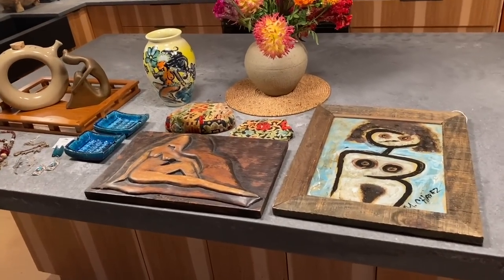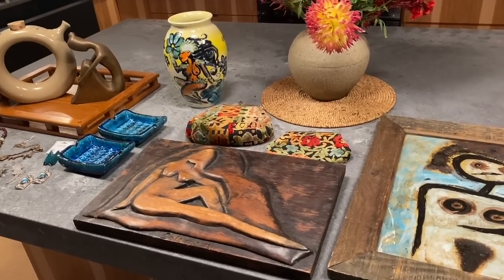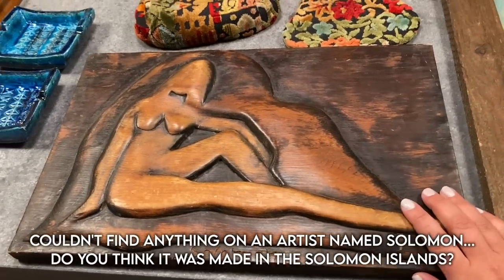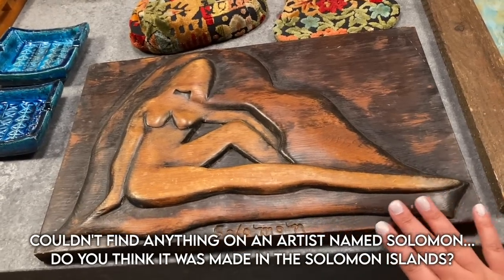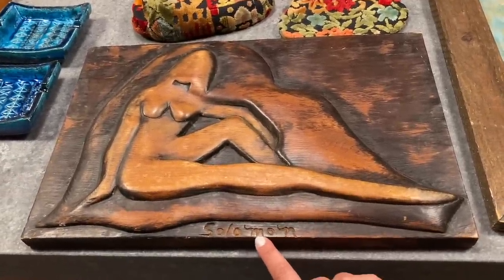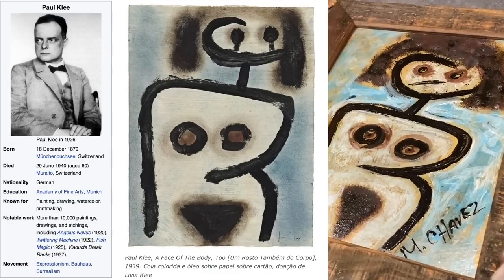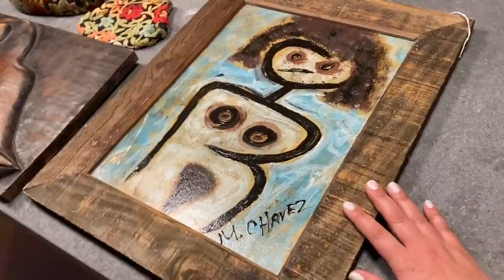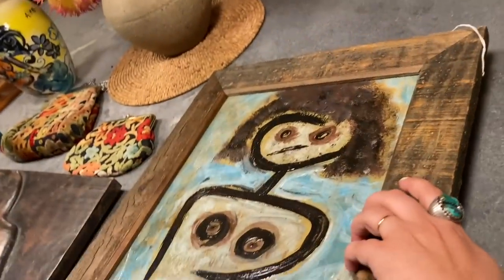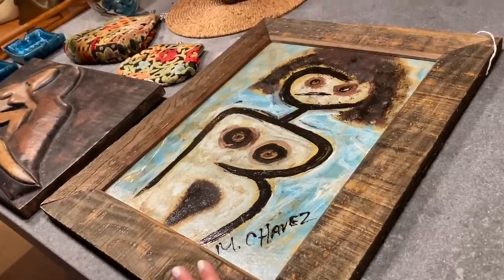I scored some really sweet treasures in Las Vegas. I love my naked ladies and I found some really good ones. This is a beautiful hand-carved piece — it is signed Solomon and I haven't done research yet. Then this is actually a copy of a very famous painting — painted by Miguel Chavez. I thought it was a very, very good copy and it was really well framed. Even though it's a little rustic, it was a really cool piece, so I had to get it.